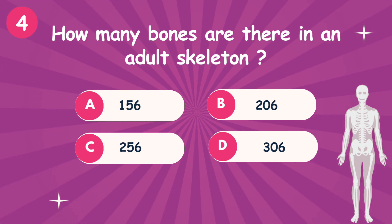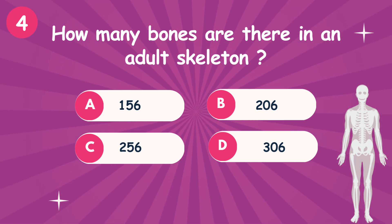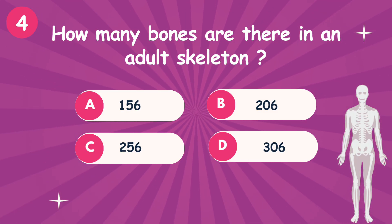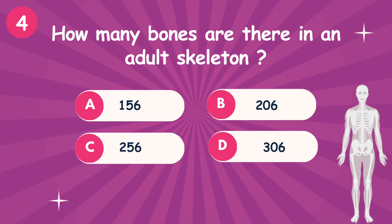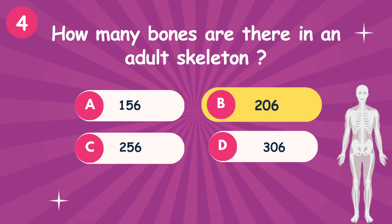Question 4: How many bones are there in an adult skeleton? Option A: 156. Option B: 206. Option C: 256. Option D: 306. The correct answer is option B — 206.